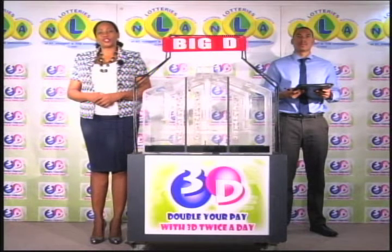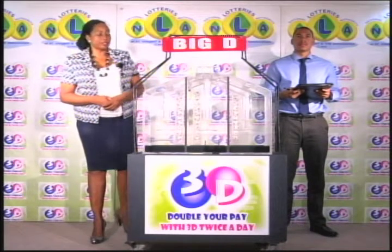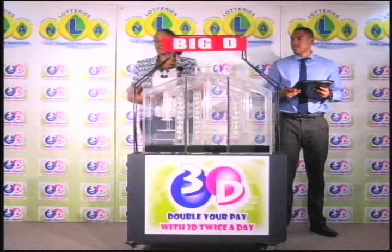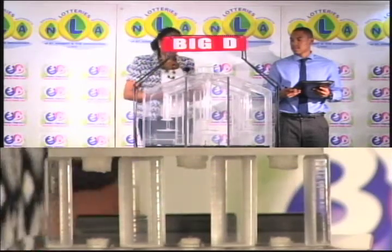If you've bought a ticket for the 3D draw, each of your bets is eligible for three draws. We're first to draw the Big D number, then the Mid D number, and finally the Little D number. We have 10 balls in each of the staging tubes, numbered from 0 to 9. These balls are checked and verified by our auditor. And now let them into the mixing chambers and get the machine going.